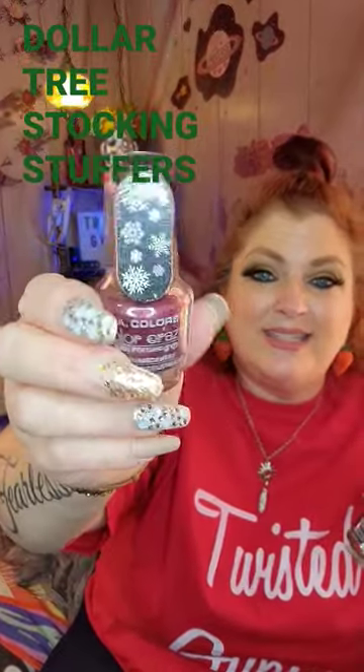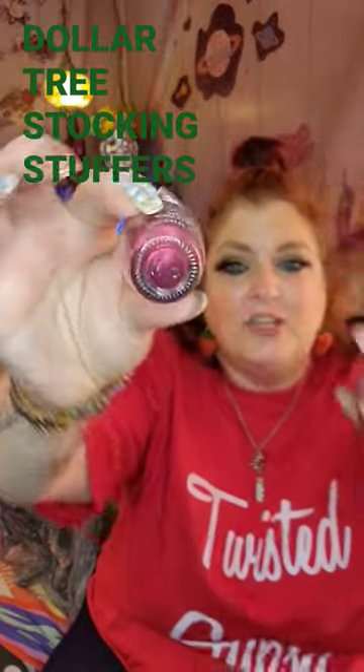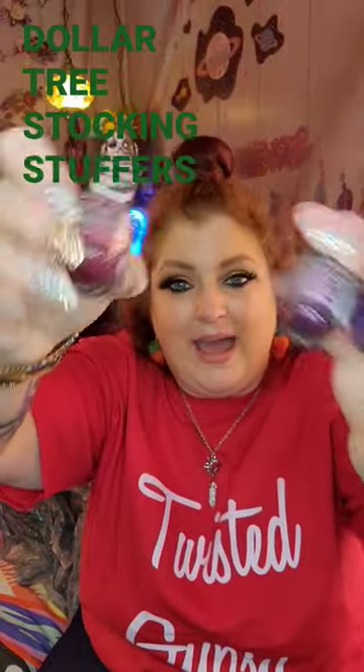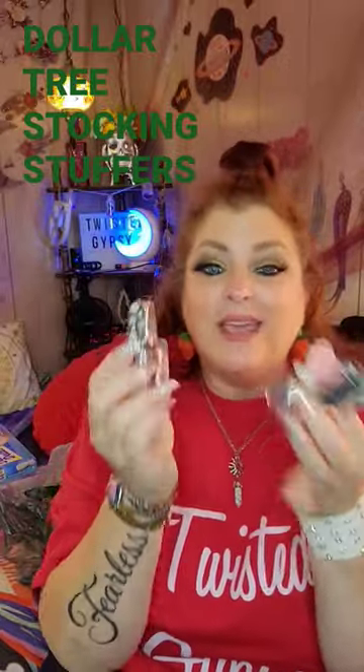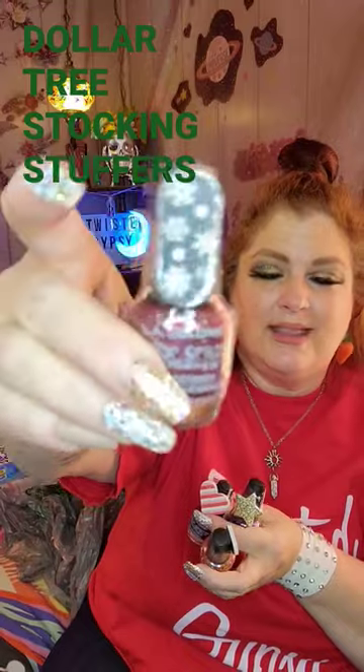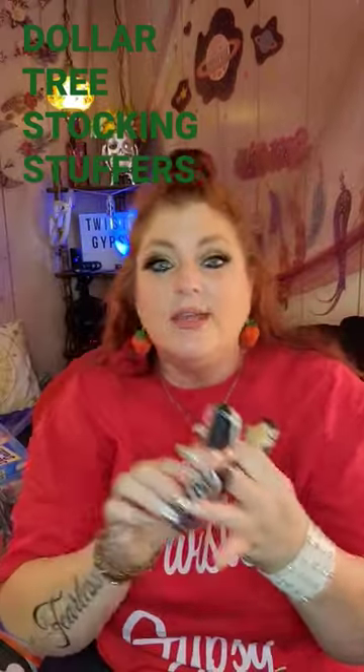Excellent stocking stuffers, or just tape on the front of a package. The colors are bright and vibrant, just absolutely gorgeous for this little gift. So if you're making gift baskets or just anything, I think these are just really cute. Had to share.